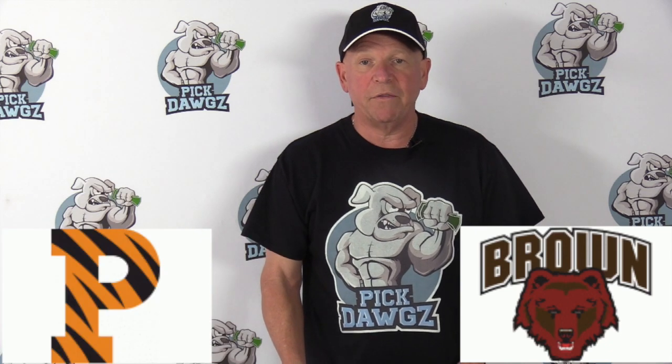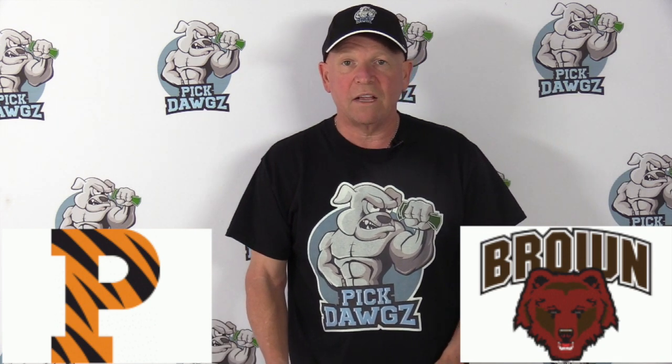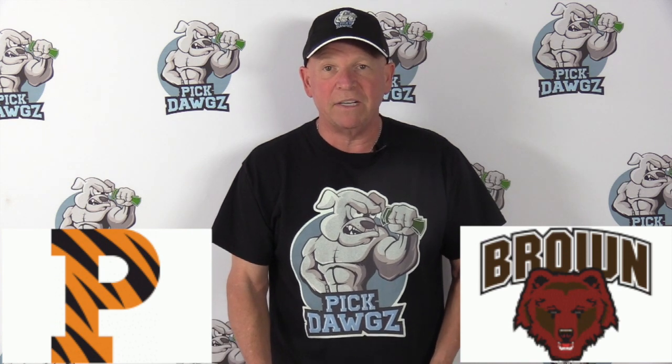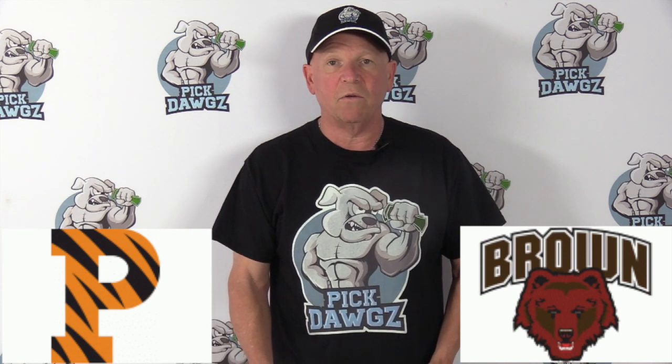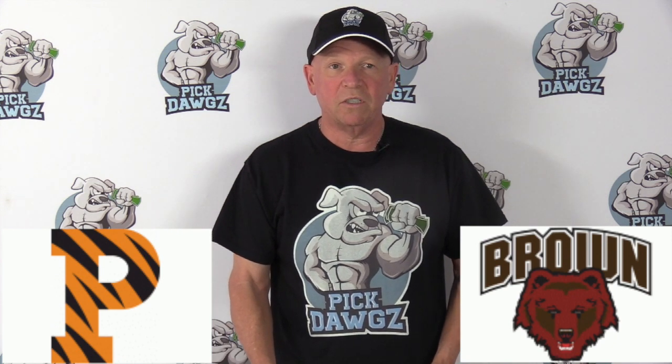Hi, it's Mitch from PickDogs.com here with your free pick in the Brown versus Princeton college basketball matchup on Friday, February 28th, 2020. PickDogs.com is our website — we've got free picks in every game every day, so be sure to stop by and check it out. And here on YouTube, I do more free pick videos than anyone, so be sure to subscribe to our channel.